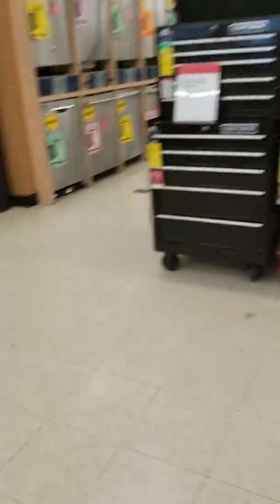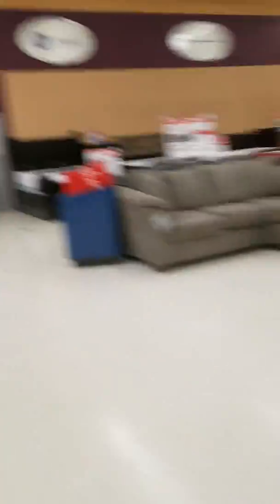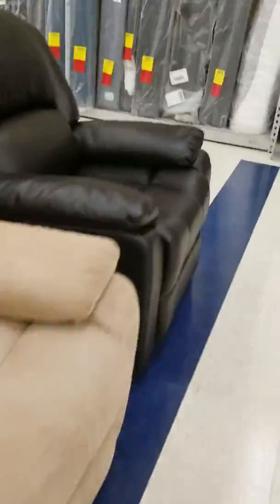We're inside the Sears. We got a lot of toolboxes here. You only sound about Sears, unfortunately. We got here washers, and the mattresses, washers, and the couches, and all that stuff here.